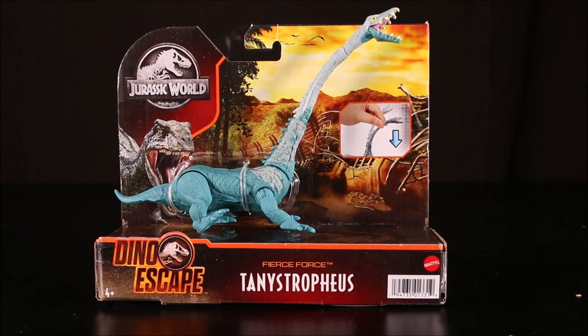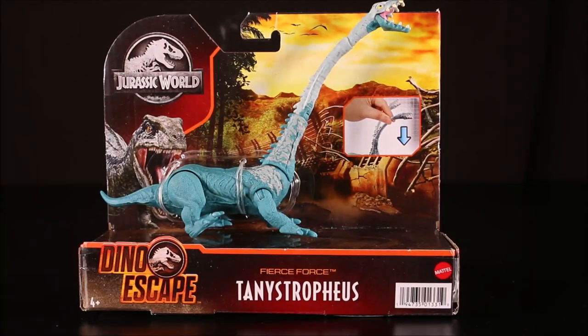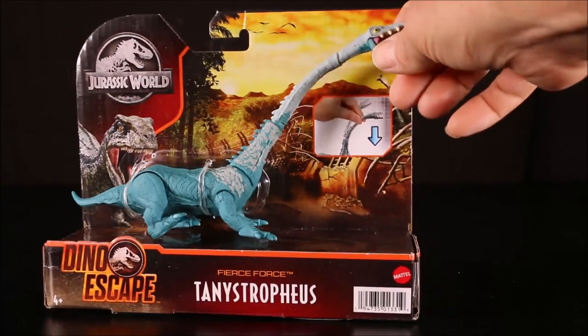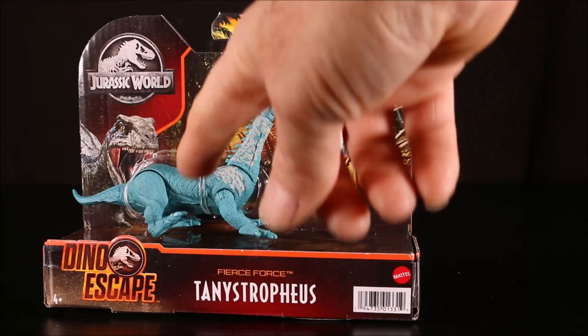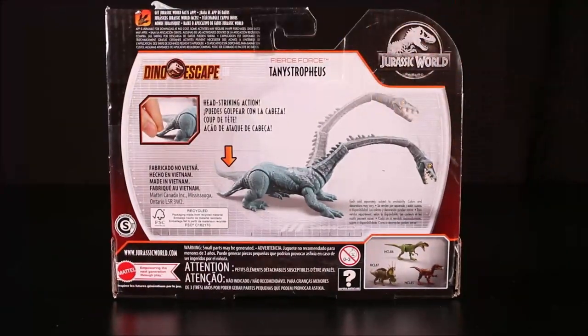And then our Fierce Force Tanystropheus. This is another aquatic-looking creature — long neck, giant bite. This is one of the Dino Escape ones, but I just found this one and I've been looking for it for a while. This one has head-striking action.